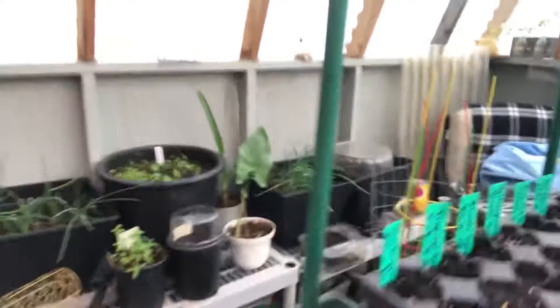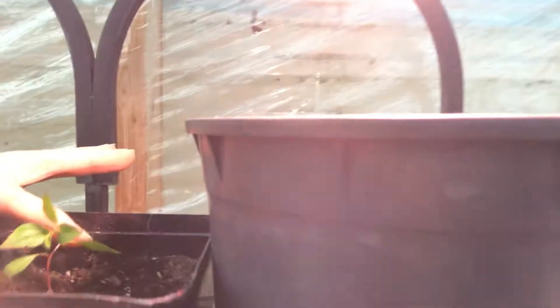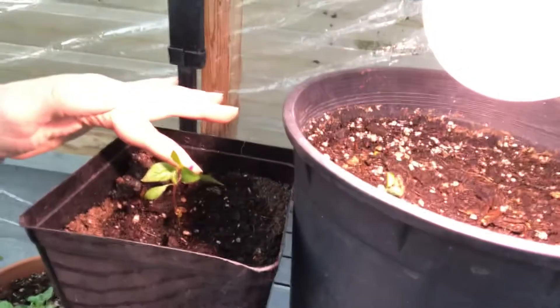Anyway, let me turn you around and show you my beautiful greenhouse — my winter greenhouse. I'm never very good at turning it around without cutting things off. And my son, he took a seed out of an apple and there you go. Some dill. All kinds of things growing, and some things not growing.